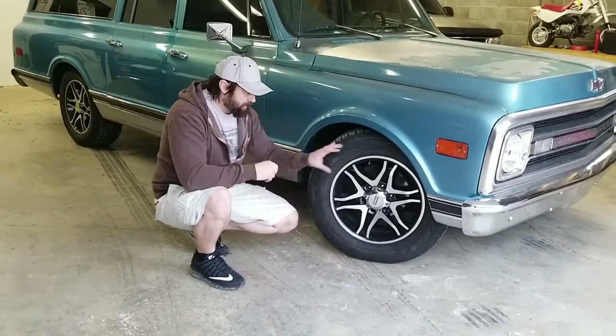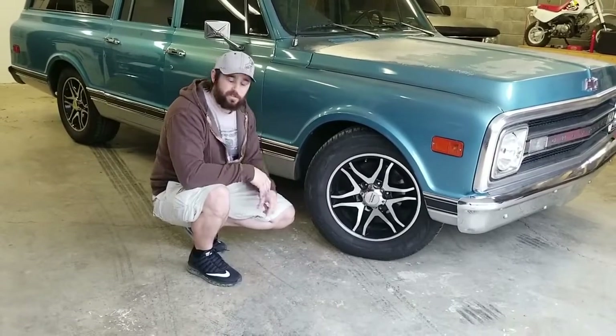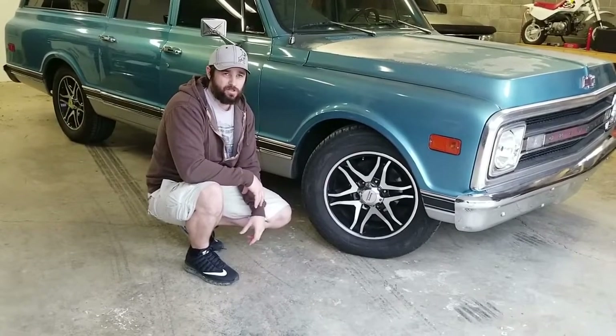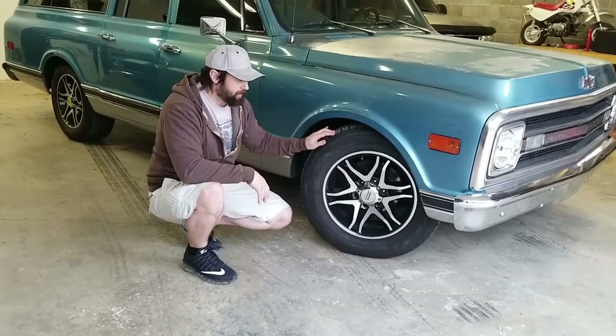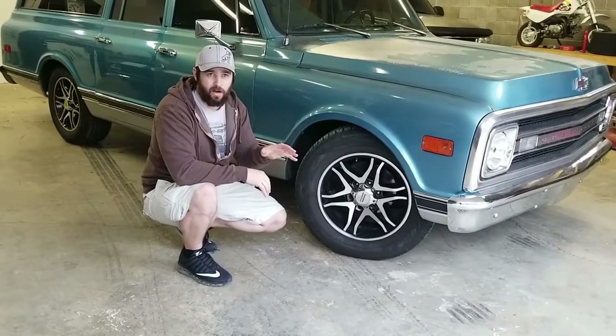I looked at one truck with a beautiful set of wheels. Every time I went to look under the hood, the guy kept saying 'those tires and wheels are brand new, that's two grand right there.' I kept looking and the whole inner fender had rusted out. So yes, nice wheels save you a little bit of money, but you can get a nice set of wheels and tires for under two grand. Don't let the wheels and tires fool you.